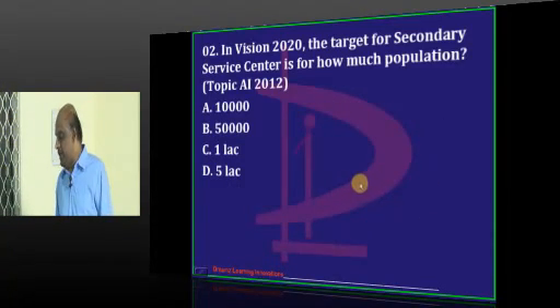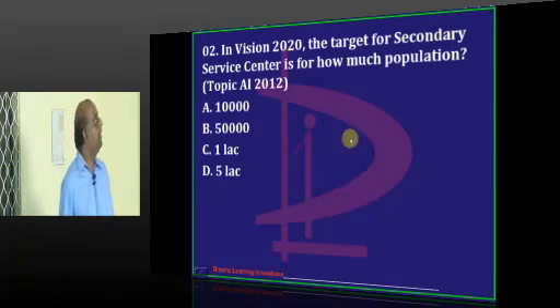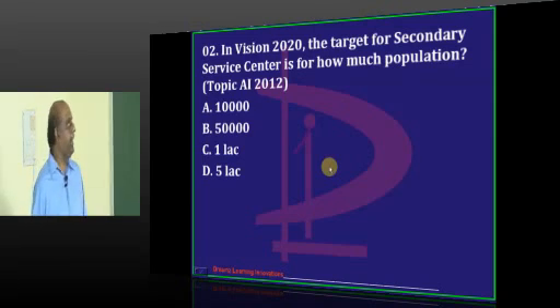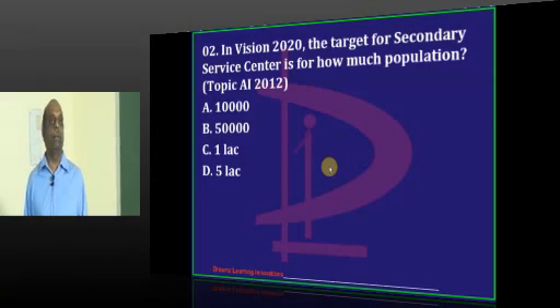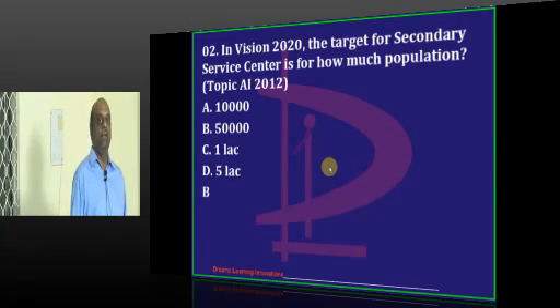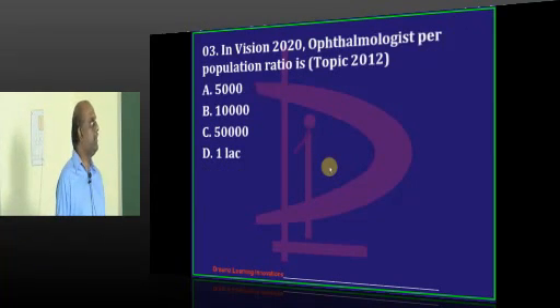Now you need to shoot your answers. Question 2 - is it A, B, or C? For every 10,000, Guntur says B. The students in Guntur are only participating. What happened to Dr. Prabhakar from Anantapur? Our Karimnagar students also say B. That's right - a 50,000 population secondary service center is planned under Vision 2020.